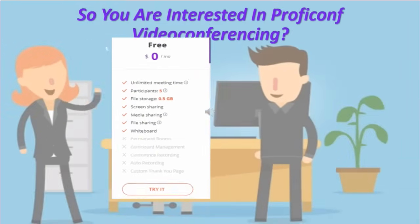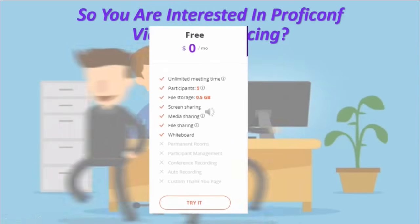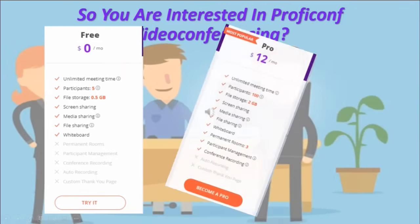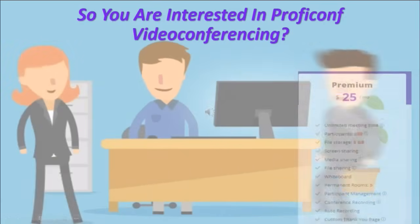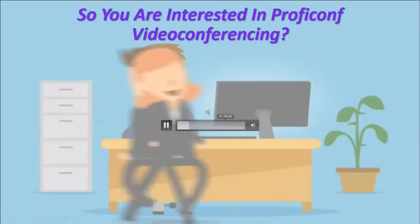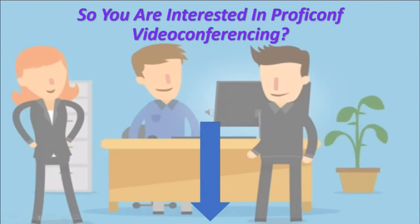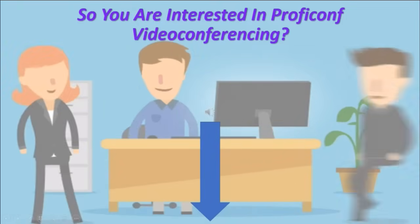So you're interested in ProfiConf video conferencing — great. There is a free plan for up to five participants that includes screen sharing, file sharing, whiteboard, and media sharing. Then there's the Pro plan at $12 a month for up to 100 participants. If you need more, the Premium plan is $25 a month for up to 250 participants. Not sure which plan you want? Check the link in the description box below the video, go to their website, check out all the plans, and start out with the free one to see how you like it.